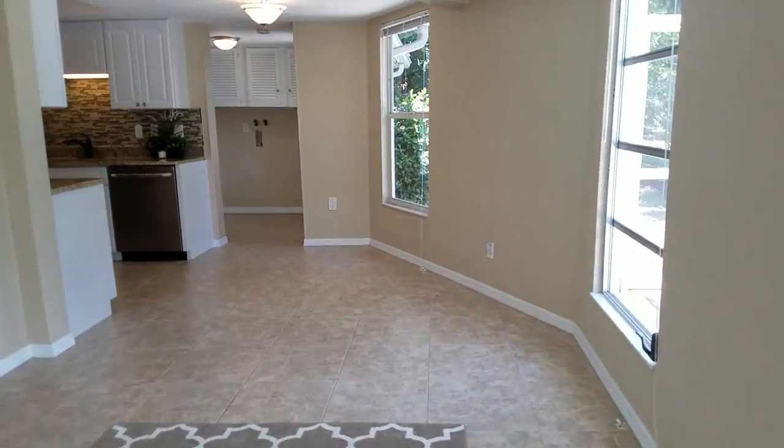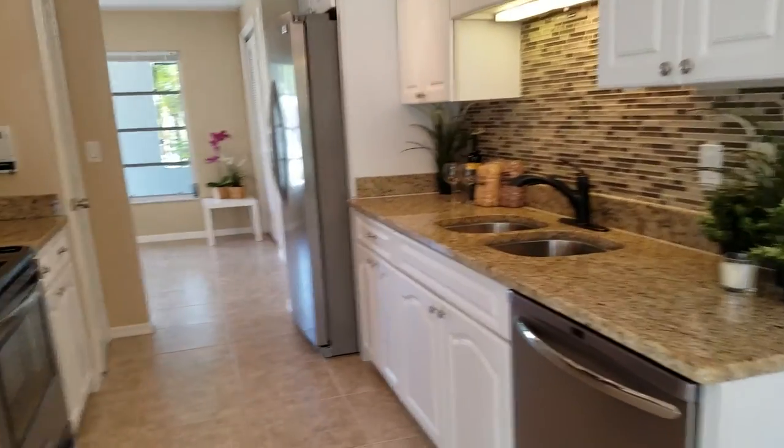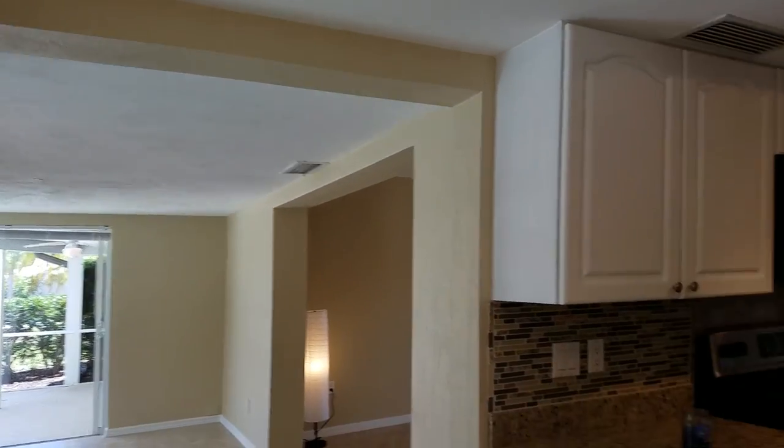The kitchen has been totally remodeled with granite and fancy glass backsplashes, stainless appliances, and white cabinetry. It looks good. It's a galley-style kitchen. I like the lighting, and there's a low ceiling right here in this area of the house, but the rest of the house is at eight-foot ceilings.